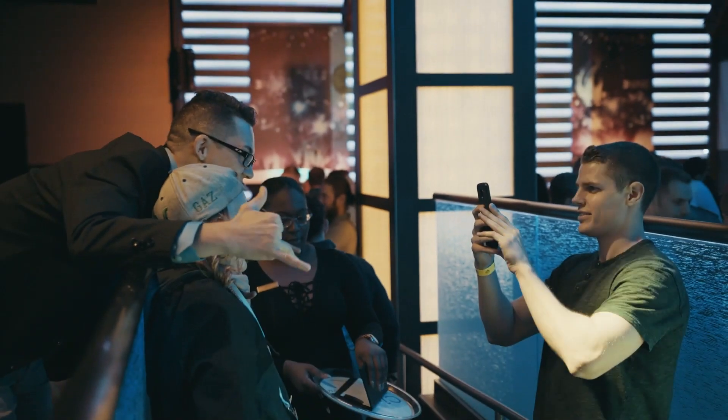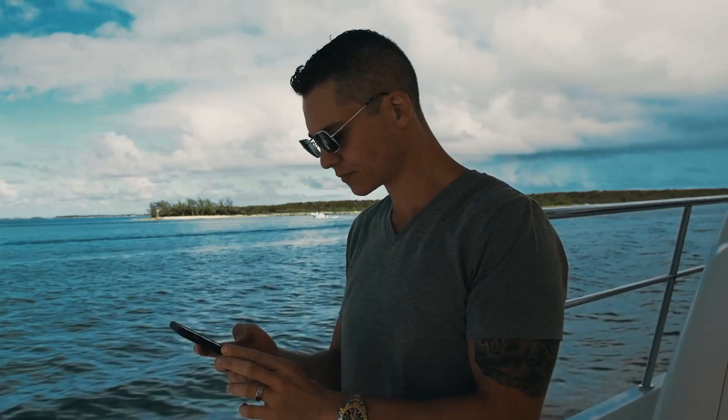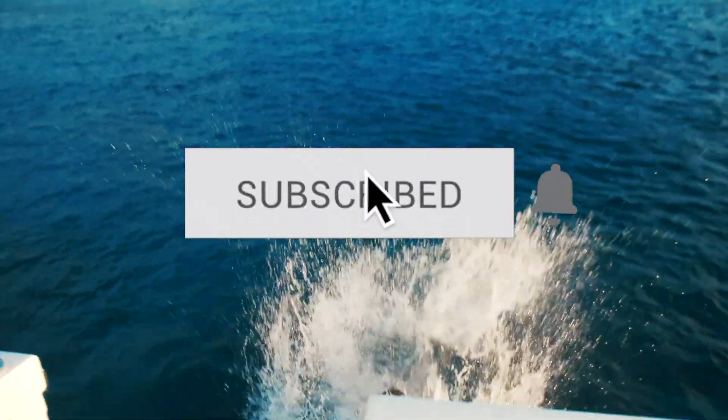If you like videos like this, make sure to subscribe and smash that like button so you don't miss them. I'm Dan Henry. I used to deliver pizza and sell water bottles to pay my rent. Then I discovered entrepreneurship and grew a $20 million online business. Subscribe to my channel and I'll show you how.